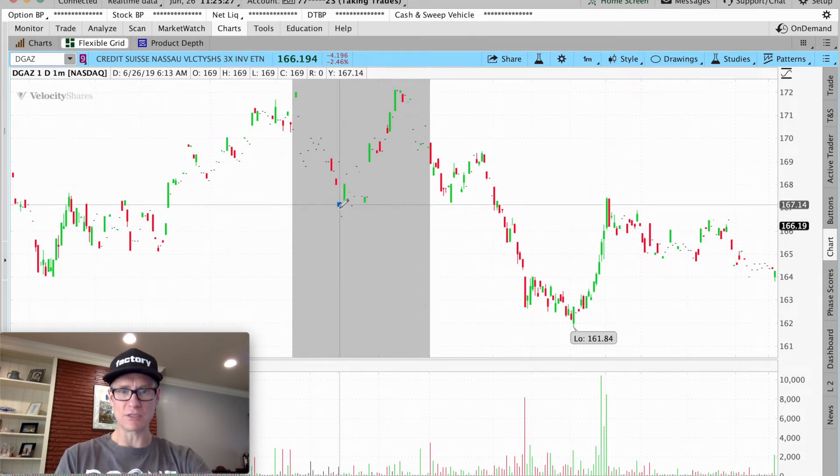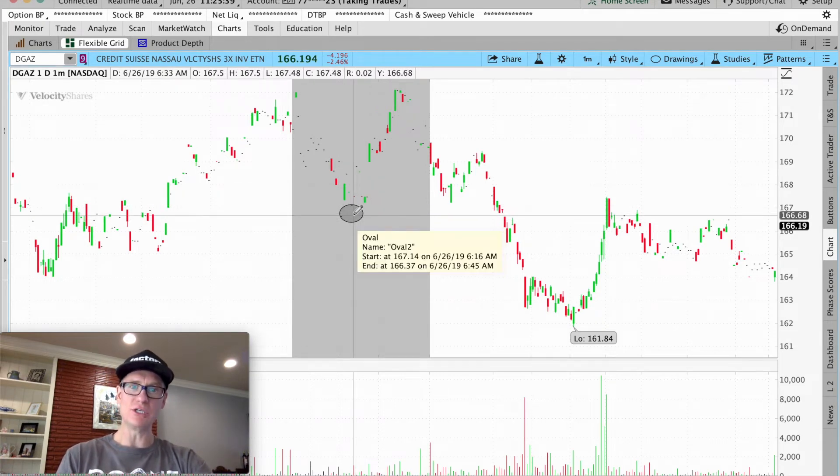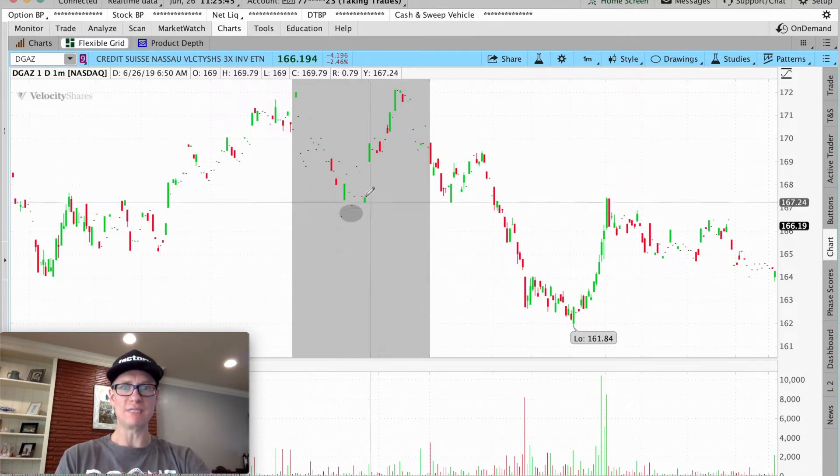At exactly 6:22 — see those two dots — those were levels that opened and closed on the one-minute chart. Right in here, when you were seeing /NG starting to confirm it was moving to the downside, you could look at the inverse ETF DGAS and go long right in this area.